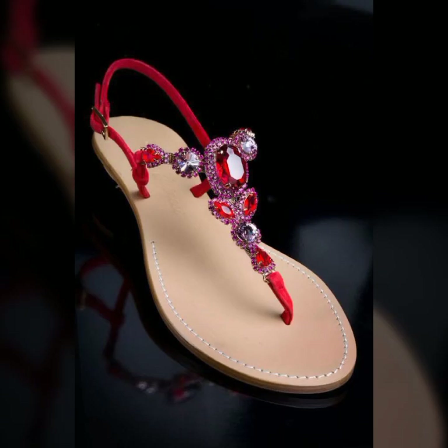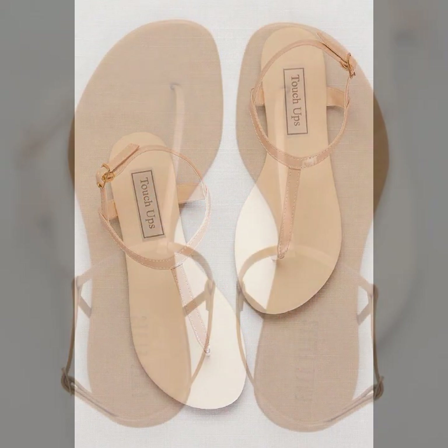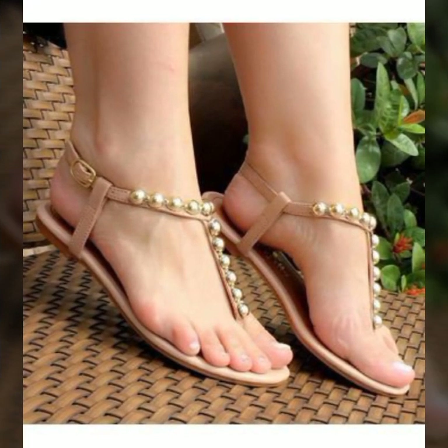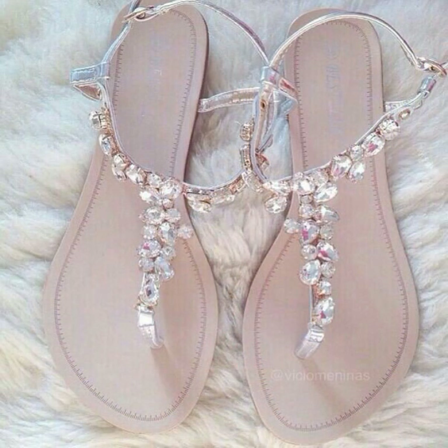You can wear this beautiful, fantastic, and stylish collection to wedding ceremonies, birthday parties, college and university functions, and you will forget their prices when you are wearing this beautiful and fantastic collection.